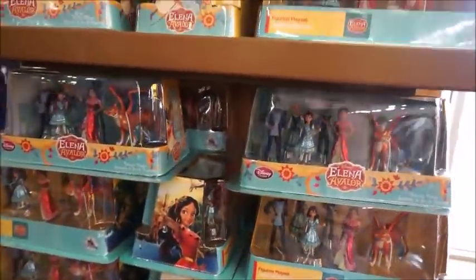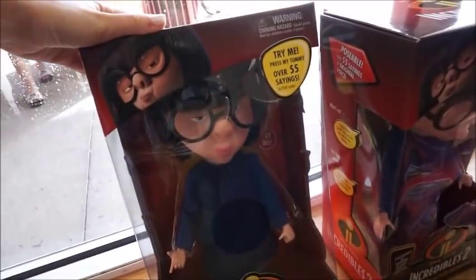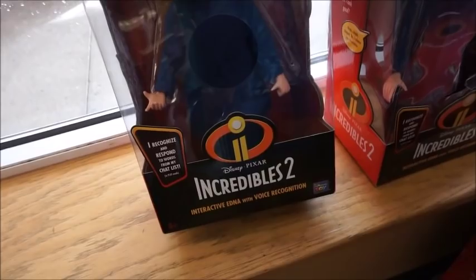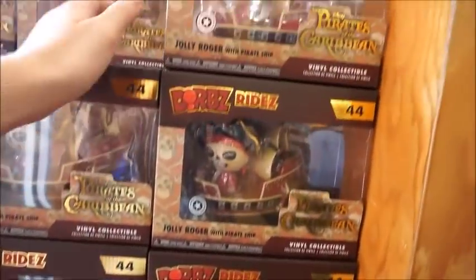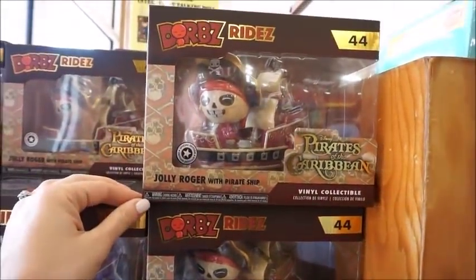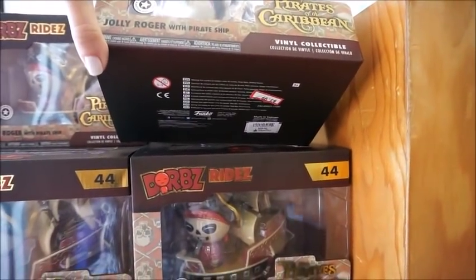Incredible stuff. Then little play sets of Elena as well — these are $7.99. It's in Edna Mode — she has over 55 sayings. And she's not marked, but she was $49.99, so I imagine she's quite a bit cheaper than that. They had these last time we were here as well — the Dorbs Jolly Roger ride, and that's $3.99 from $30. Holy smokes.